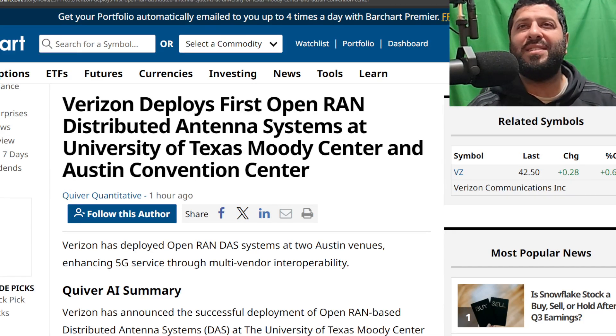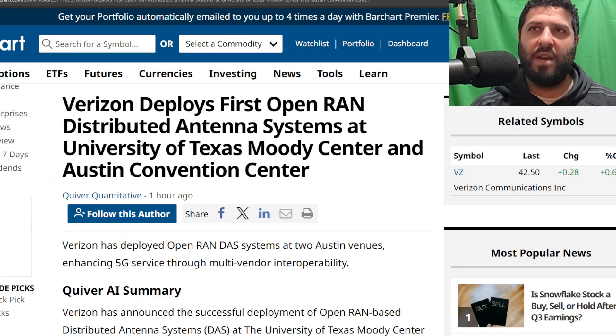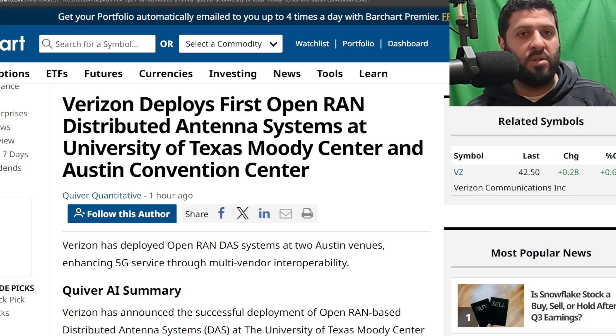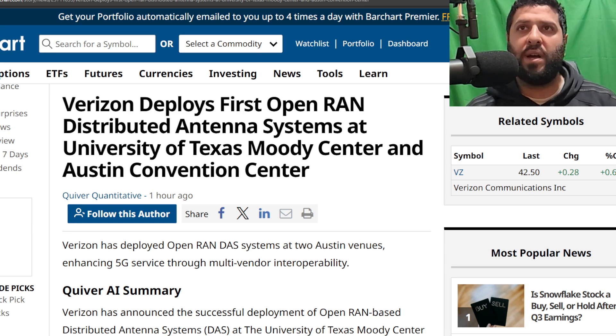SMT Nation, we are back. In today's video, we're taking a look at what Verizon is doing with some technologies at some really unique venues. I think with respect to the technology aspect of it, this really pushes the industry forward. I'll be sure to link this for you guys from barchart.com — that link will be in the description. Please do like and share our videos, subscribe if you're new here, and turn on the bell notifications icon to never miss an upload from the SMT.